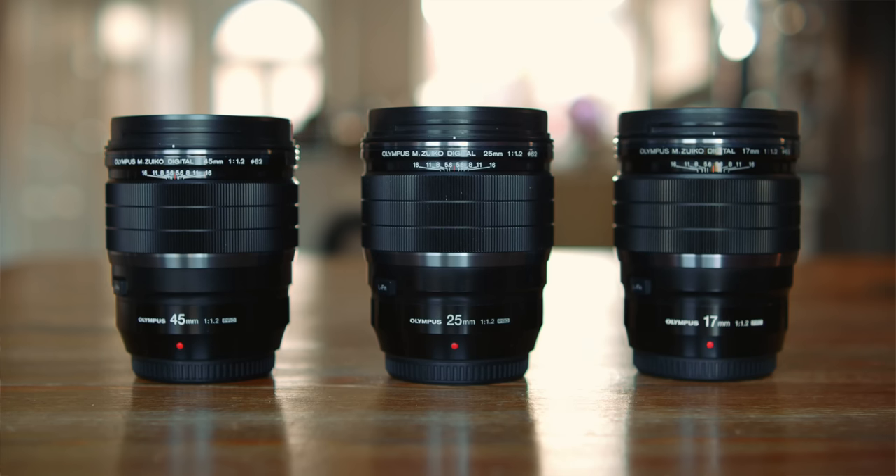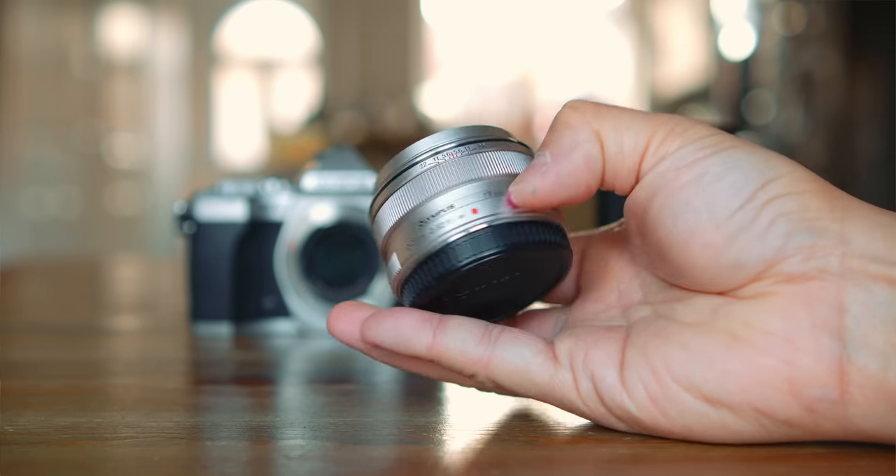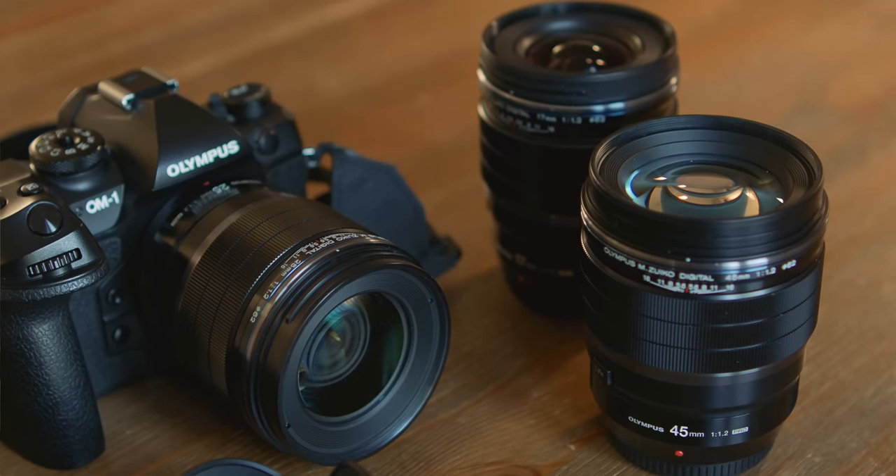Many have questioned, and are still debating, the fact that Olympus made these three focal lengths in two completely separate groups: the expensive pro-grade f1.2 Pro lenses and the more affordable f1.8 set. It is confusing, because Olympus has somehow made the f1.8 trio so good that many believe there is absolutely no point in getting the f1.2 Pro lenses for three times the price. So this is my task today — to help you decide whether you should get the f1.2 Pro lenses or settle with the f1.8 lenses instead.